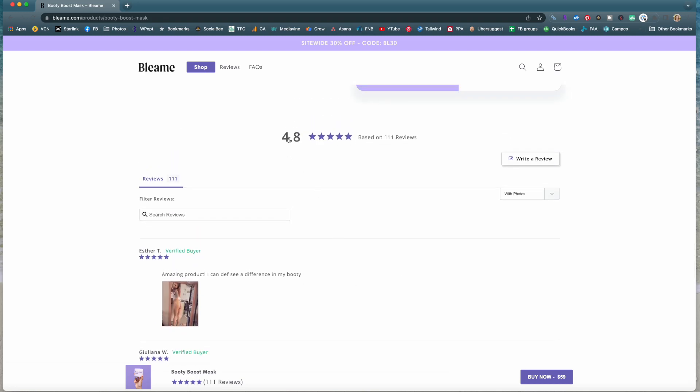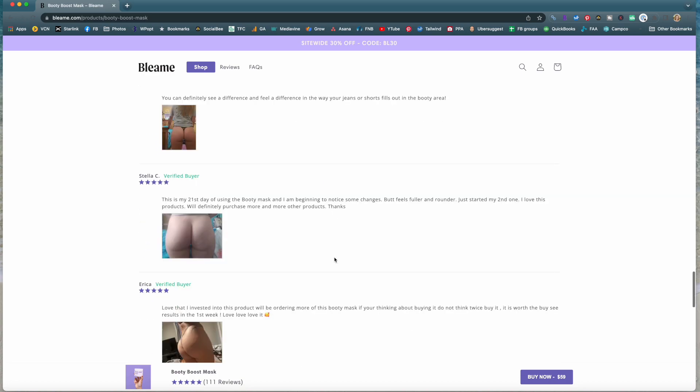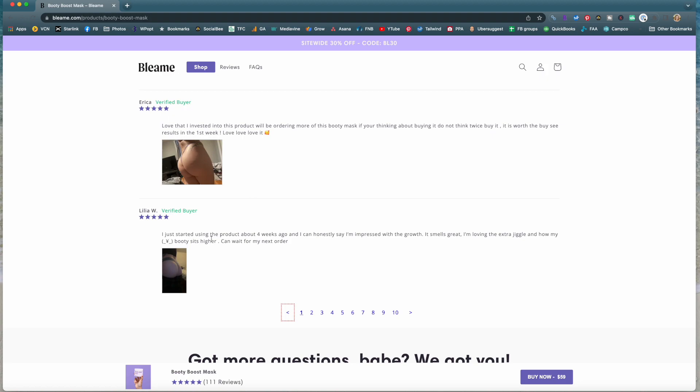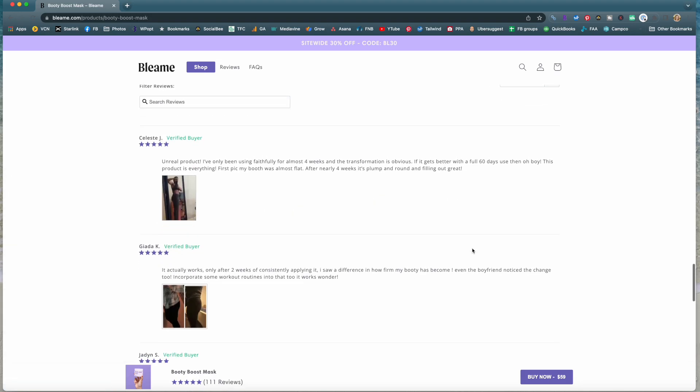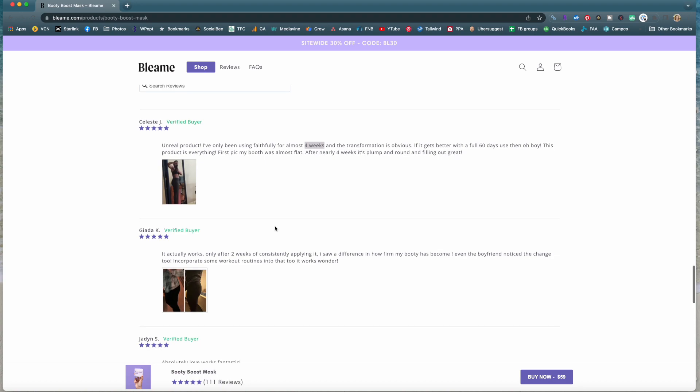According to them, they have 111 4.8-star reviews. Conveniently, none of these reviews have dates on them. We scroll down and see something interesting: one review says 'I just started using this product about four weeks ago.' That's interesting because this product only came out 11 days ago. And that's not the only review that says that. The next page of reviews also says they've been using it for four weeks, and another says two weeks, even though this product only came out 11 days ago.